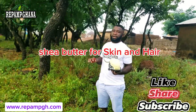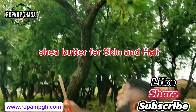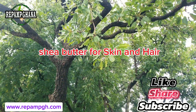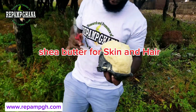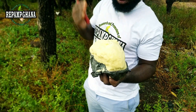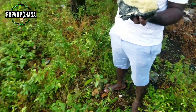Look at the amazing shea butter we have here today. We are just here under the shea nut tree itself, where it produces the nut before it becomes shea butter oil. You can see this amazing butter — it's very whitish and very rich. This is the natural one without processing; it's very natural. This is African indigenous medicine — we are here to be healthy.